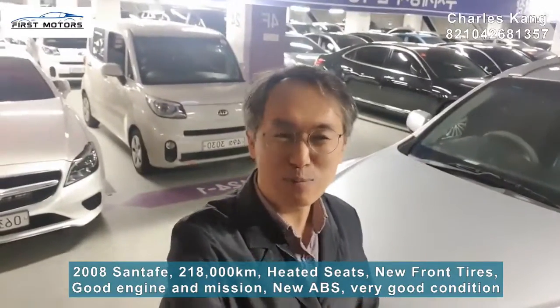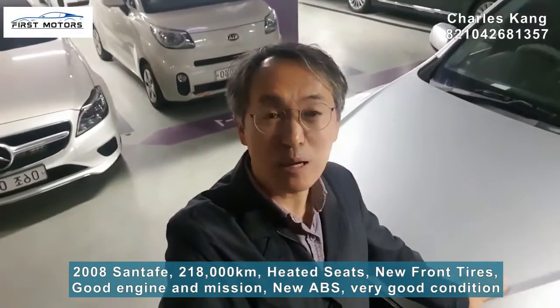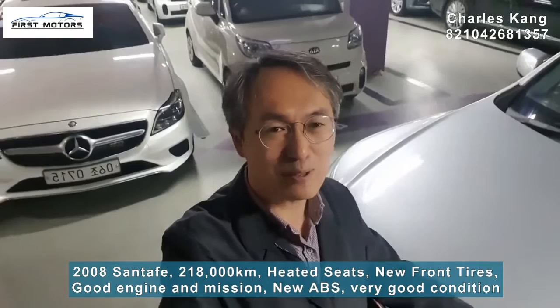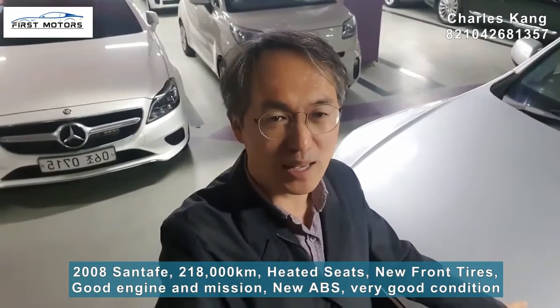Hi friends, welcome to First Motors. Today I will review the 2008 Santa Fe CM. This Santa Fe CM has a little high mileage — 215,000 km — but Santa Fe is a very strong and durable car. No problem to drive for several years.